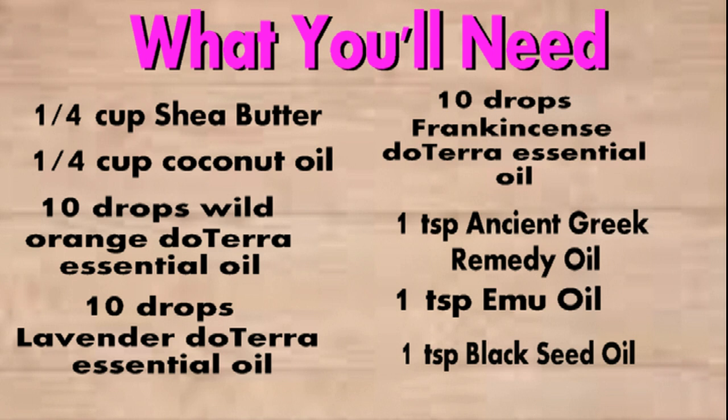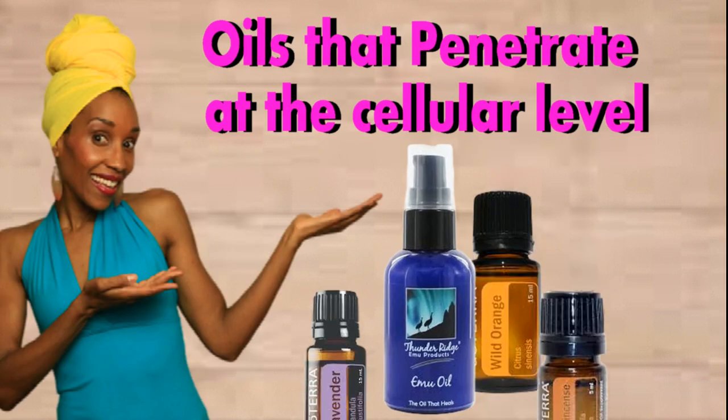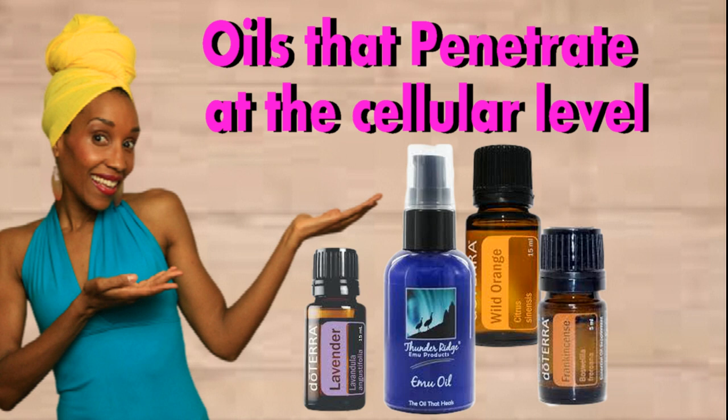Emu oil is a really good oil because it penetrates at the cellular level. The doTERRA essential oils are also great because they penetrate at the cellular level. Shea butter and coconut oil are bigger-molecule oils, so they don't necessarily penetrate as deep into the skin. I feel this moisturizer worked really well because of all the other oils like emu oil and the essential oils that really penetrate the cells. Mixing those with the pure shea butter and coconut oil helped to moisturize my skin more than just the coconut oil alone, which was starting to feel like it was just sitting on top of my skin.